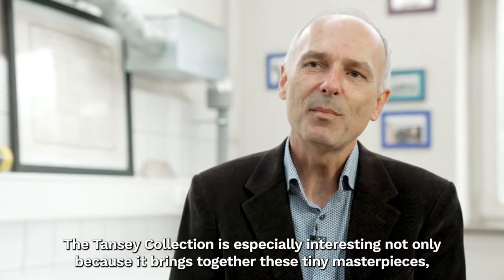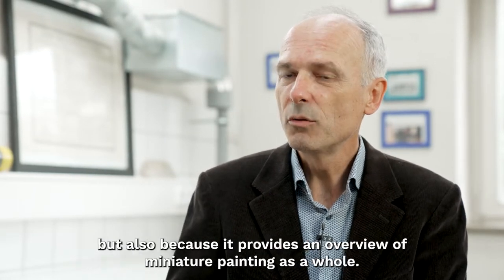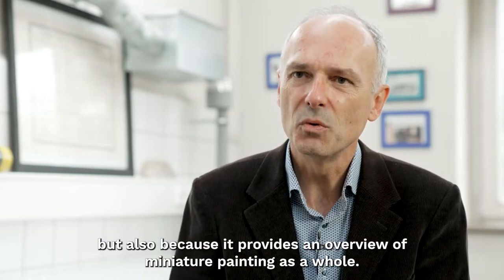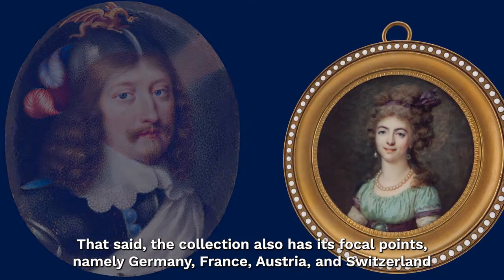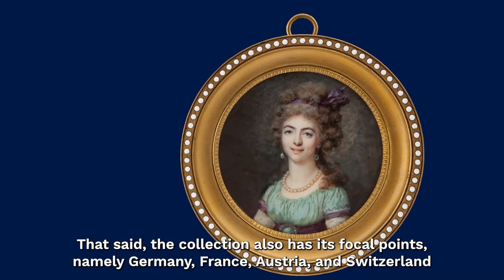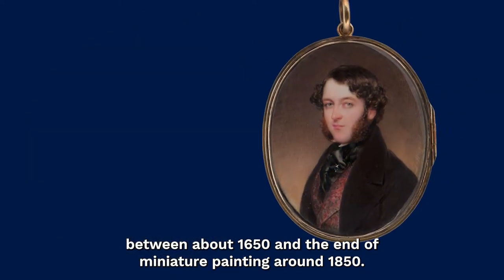The Tansy Collection is interesting because it not only gathers masterworks but also provides an overview of miniature painting as a whole. Nevertheless, it has its focal points: Germany, France, and Austria — as well as Switzerland — from approximately 1650 to the end of miniature painting around 1850.